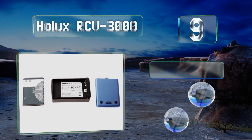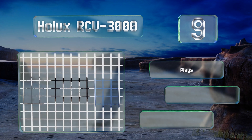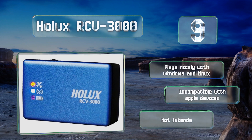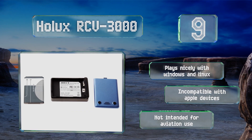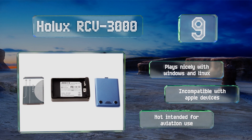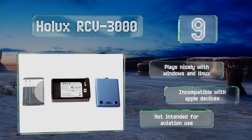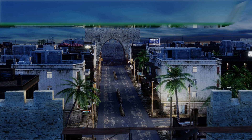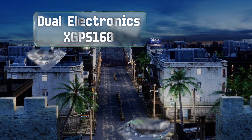Capable of storing up to 250,000 separate waypoints, it also supports wired retrieval using a mini USB cable, and can be configured to replace an Android device's internal chipset. It plays nicely with Windows and Linux, but is incompatible with Apple devices and is not intended for aviation use.